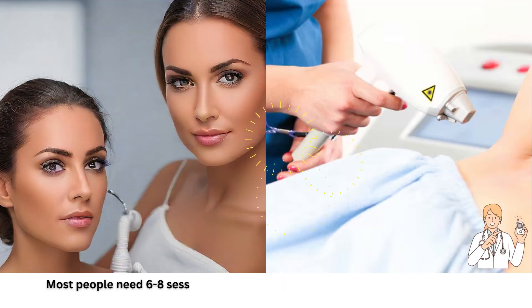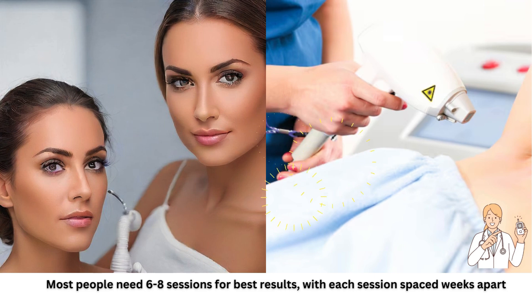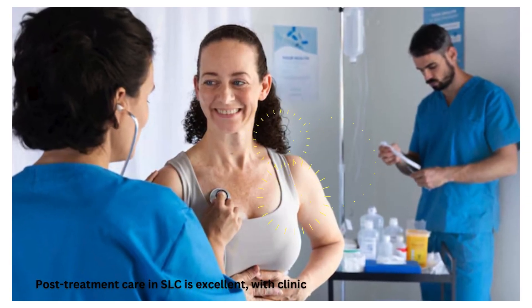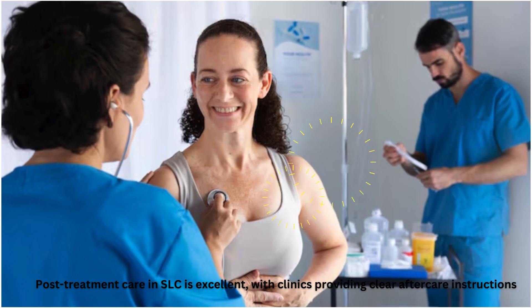Most people need six to eight sessions for best results, with each session spaced weeks apart. Post-treatment care in SLC is excellent, with clinics providing clear after-care instructions.